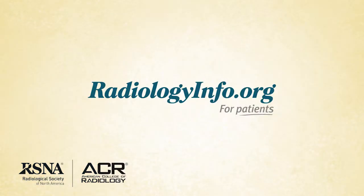To learn more about LINAC, visit radiologyinfo.org. Thank you for your time.